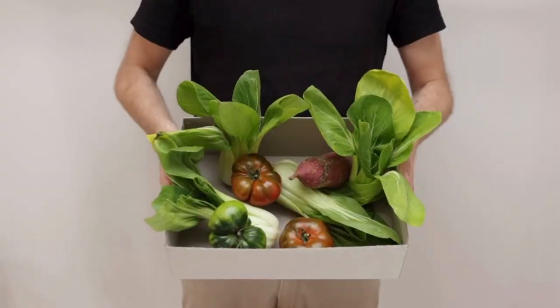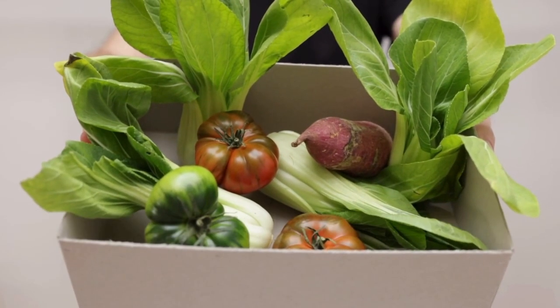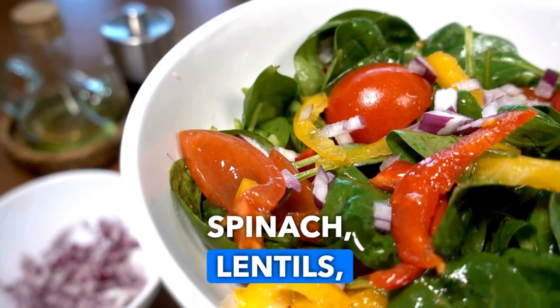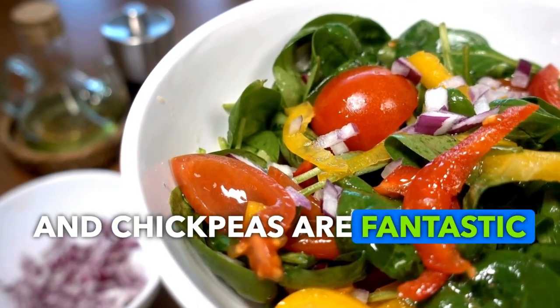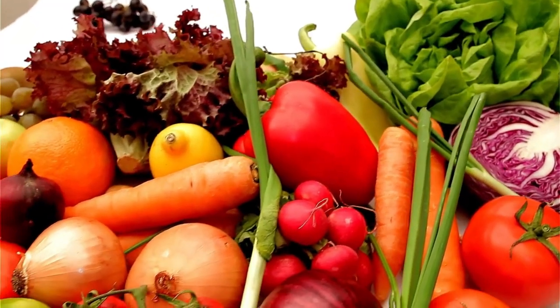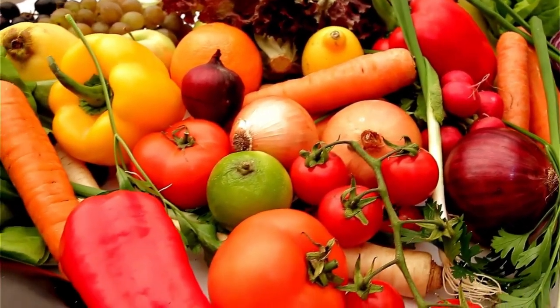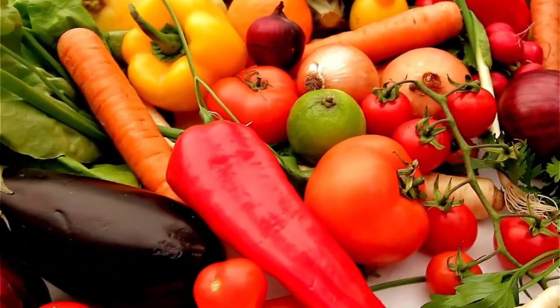If you're not into meat, no worries — there are plenty of plant-based options packed with iron. Spinach, lentils, and chickpeas are fantastic choices. And don't forget about tofu and quinoa; they're both iron-rich and super versatile. Just imagine a delicious spinach and lentil salad or a hearty quinoa stir fry.